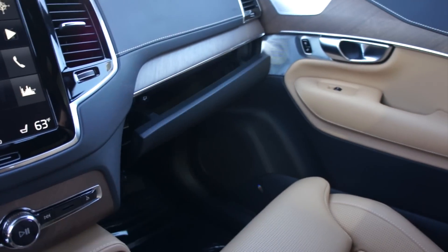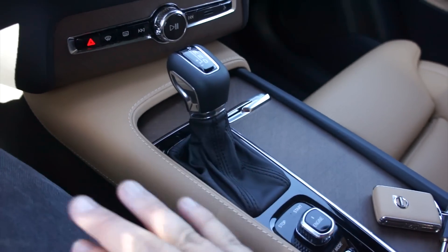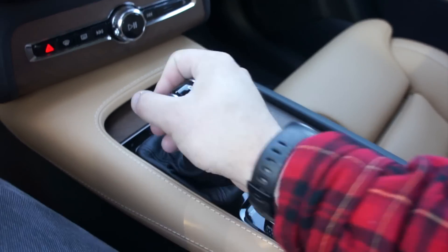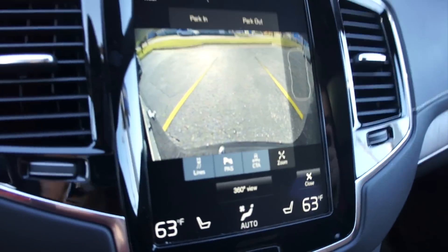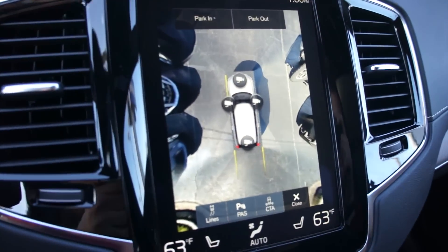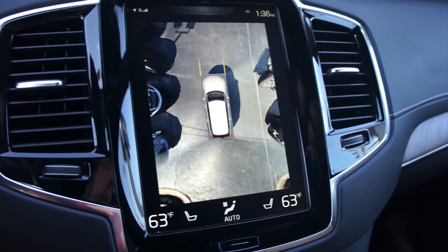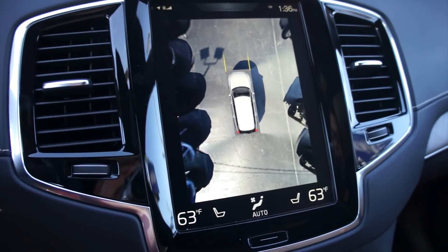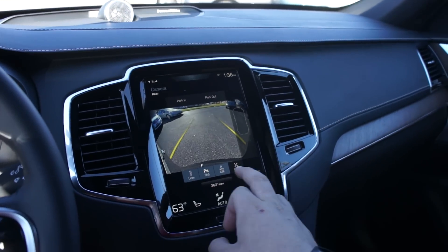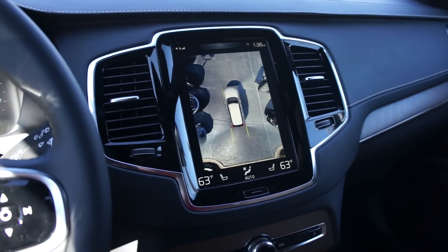The stitched padded leather follows through around here — all nice and high quality. Here's the shifter for your 8-speed automatic transmission with sport and manual mode. Reverse will bring up your rear backup camera, which you can zoom in on. Or you can bring up one of my favorite features, the 360-degree view camera, which gives you a really interesting and fairly accurate view of the vehicle. It works very well — a very nice feature.